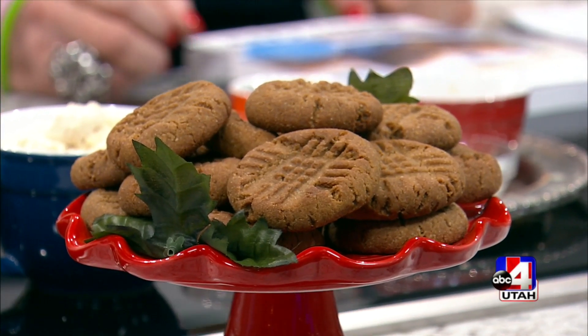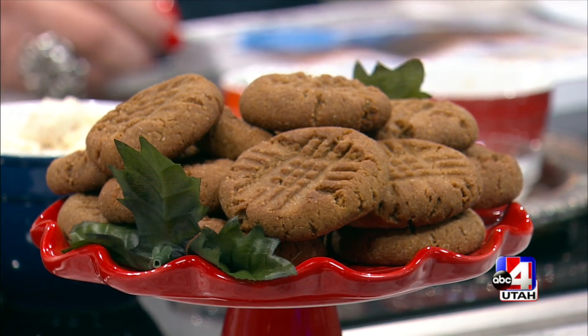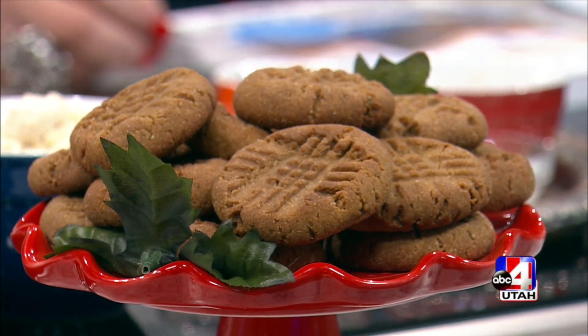Your health doesn't have to take a hit this holiday season with this next recipe. Best-selling author Jenny Carr is here to show us how to make ginger molasses cookies. I just have to say right now I just want to be friends with her.